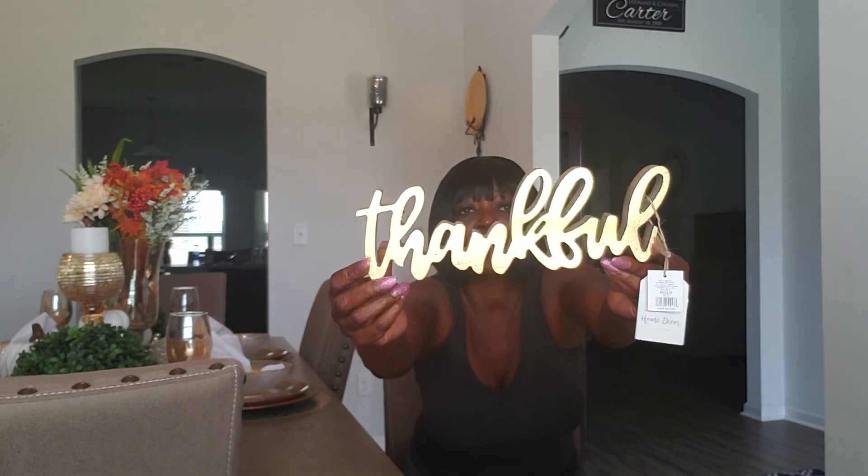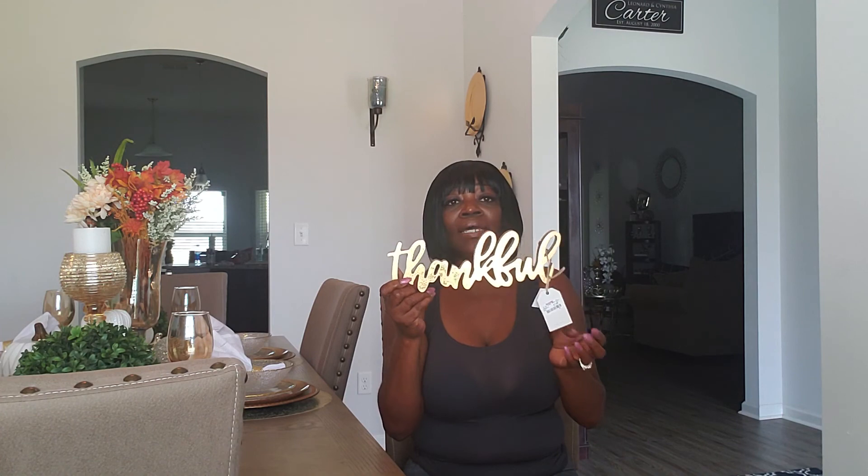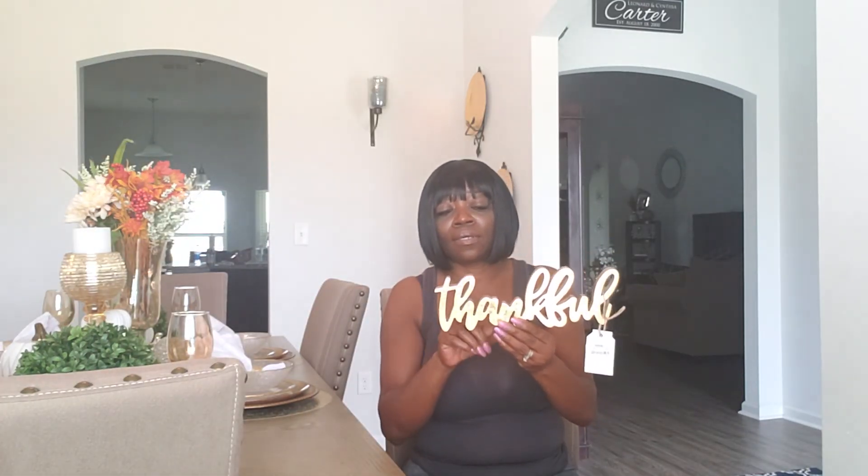Now we're gonna go to TJ Maxx. I only picked up a couple of things there. First, I got this thankful sign, and it was $7.99. I thought I could sit it on my dining room table, or I might just hang it up somewhere — it has these hooks on the back where you can hang it.